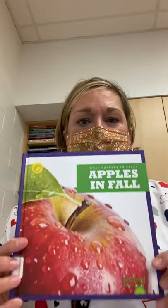Hi friends, it's Miss Amy. I'm gonna read a book about apples today. It's called Apples in Fall.